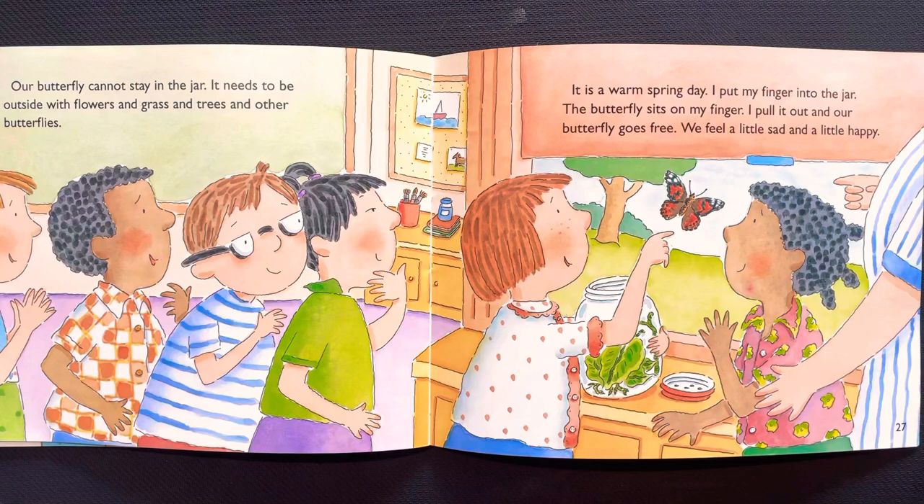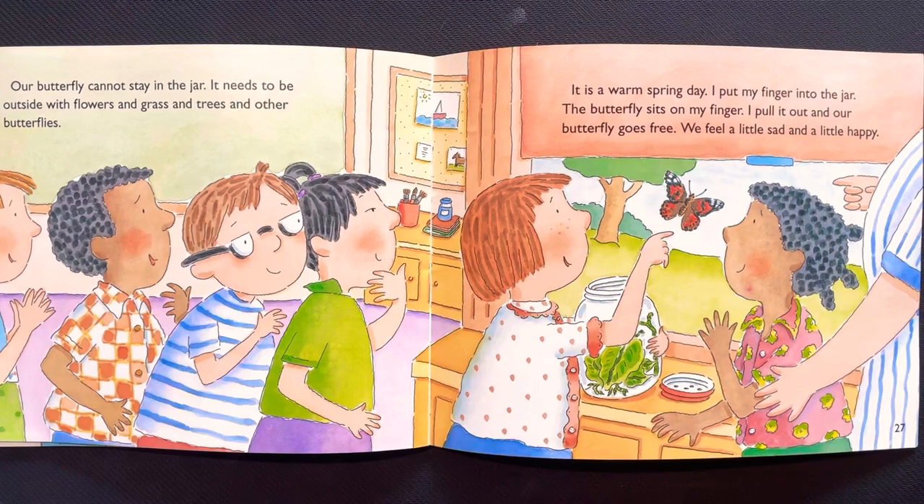Our butterfly cannot stay in the jar — it needs to be outside with flowers and grass and trees and other butterflies. It is a warm spring day. I put my finger into the jar, the butterfly sits on my finger, I pull it out, and our butterfly goes free. We feel a little sad and a little happy.